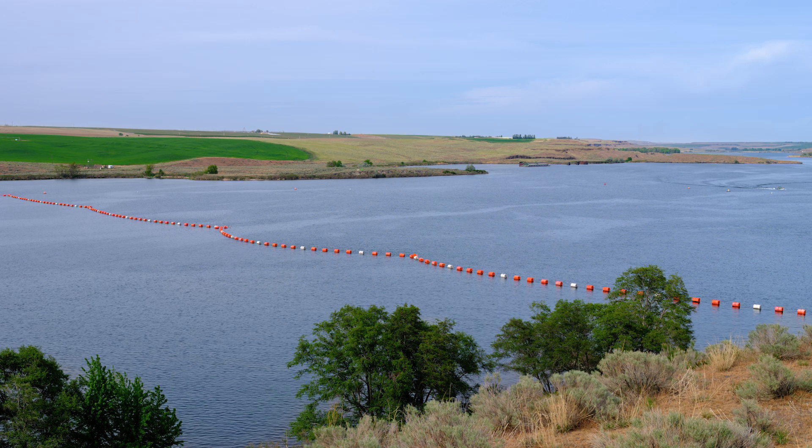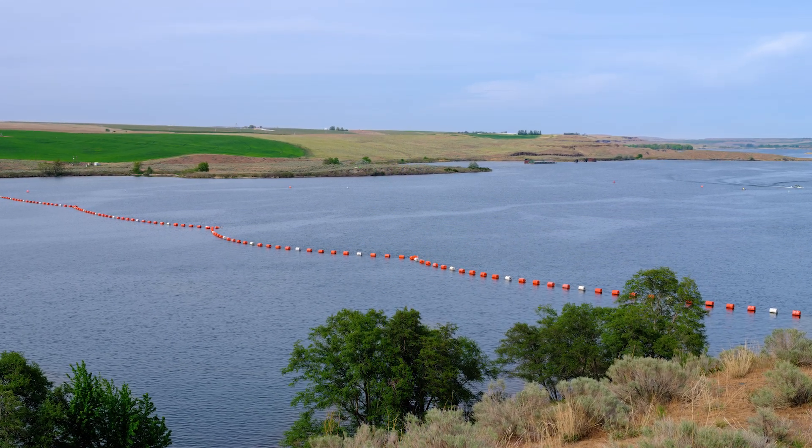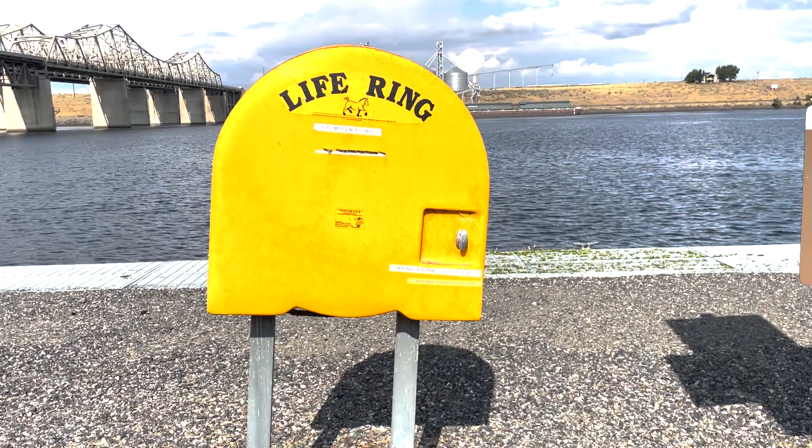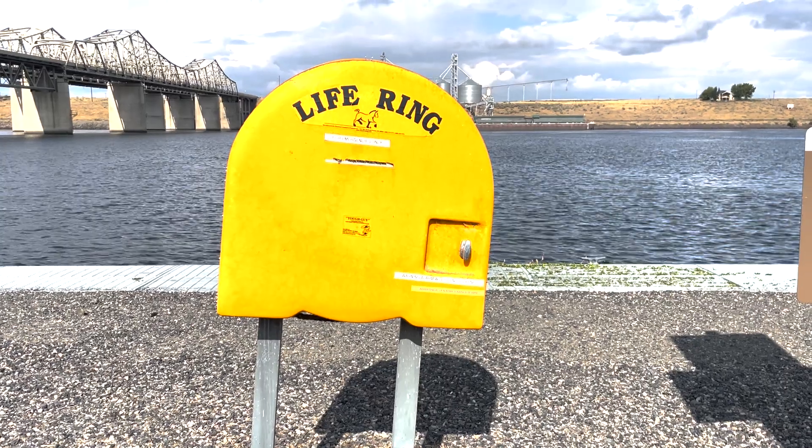Buoys or booms upstream can help reduce the chance of boaters unknowingly entering hazardous areas. Portage routes should be established and clearly marked so that boaters know where it's safe to put in or take out. Generally, portages should be at least 300 feet from any dam, spillway, or powerhouse. If warnings are disregarded regularly, coordinate with local law enforcement to help discourage unsafe practices. Rescue products such as throw ring buoys can be installed for use in emergency situations.